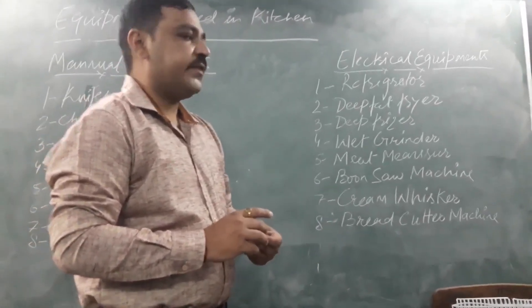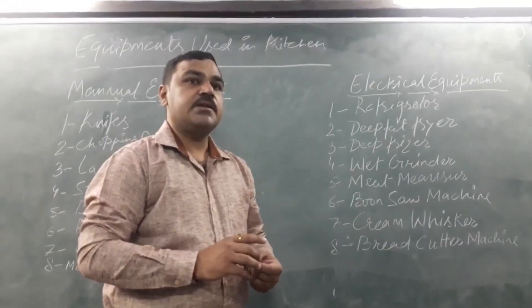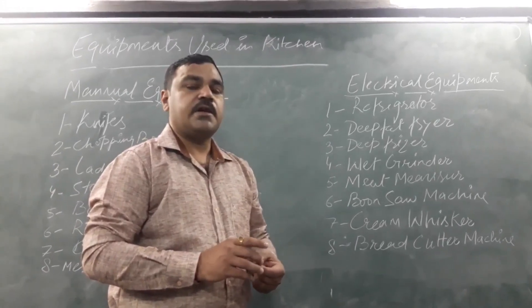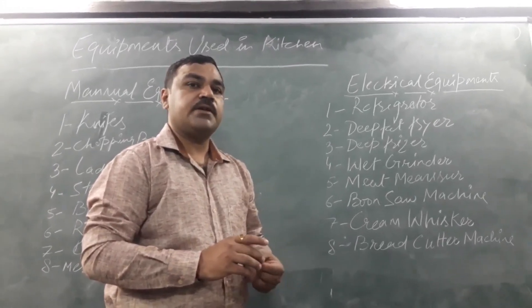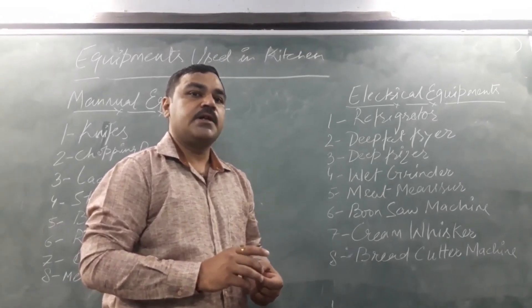The second one is the deep fat fryer. A deep fat fryer is used for frying purposes in large establishments. A large establishment can use different sizes of deep fat fryer, like 3-litre, 5-litre, or 10-litre.